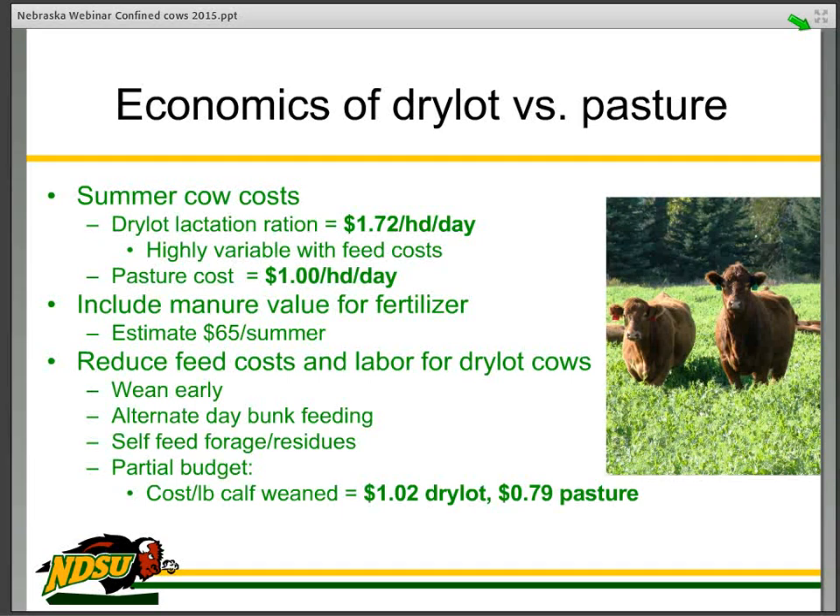So what can we do to improve the cost basis? We need to wean the dry lot cows as early as possible. Weaning is a very simple process — we remove the cow from the pen and the calf stays there, eats out of the same bunk, drinks out of the same water. We have tried alternate-day feeding with some success, which needs to be researched in much more detail — where the concentrate is provided on an alternate-day basis in a bunk, reducing labor and machinery cost. Self-feeding forages and residues during the time those cows are in the pen is another strategy.